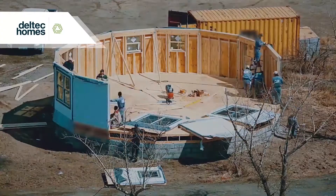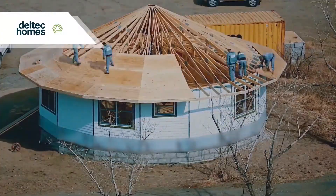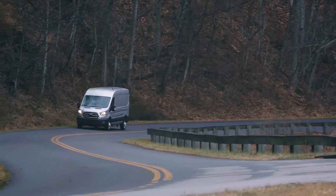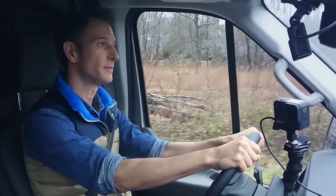Dell Tech Homes has taken an innovative approach to building hurricane-resistant houses by using unique circular designs to combat extreme weather. I went to Asheville, North Carolina to see how this is possible.